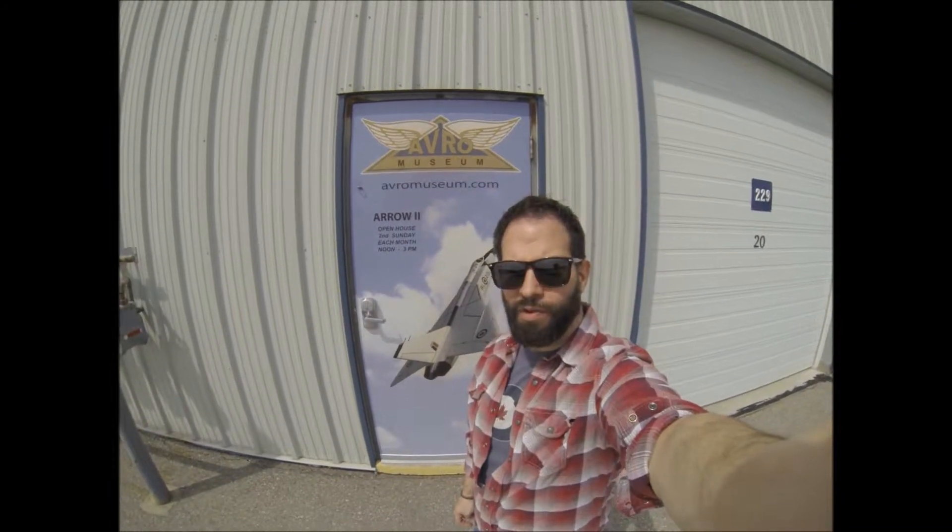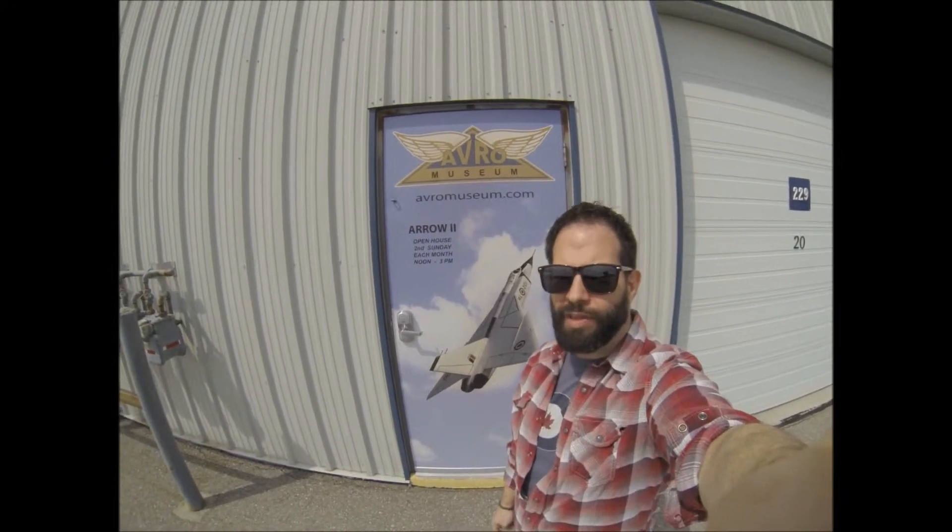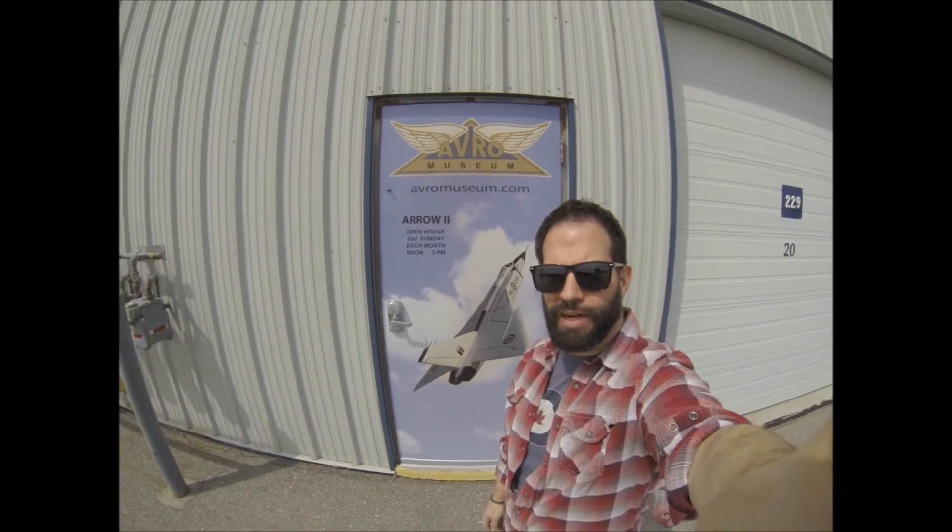Hello, Planesavers. Lewis here at the Avro Museum at Springbank Airport in Calgary, Alberta. Mikey, you mentioned this in episode 50. A few things have changed since then, so let me show you what's going on inside.